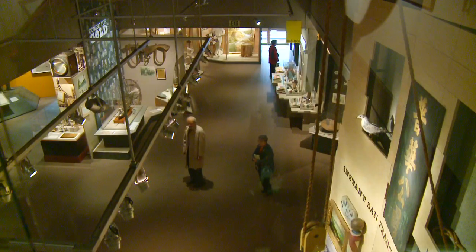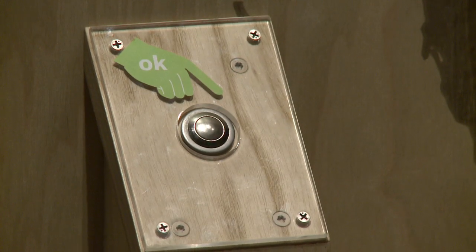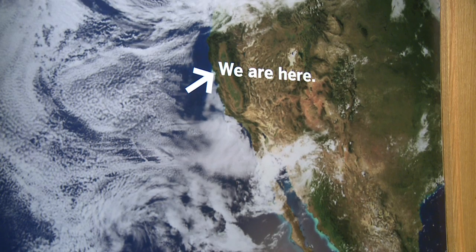There's lots to see and do on the history floor as well — in fact, more than a million and a half items. Through interactive displays, like this one portraying the Dust Bowl migration, you'll explore the state's past to give you a better sense of where we are today.